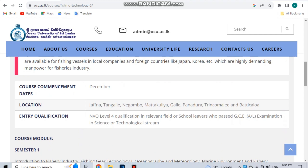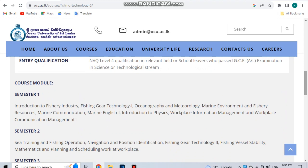The regional center is located at the university. NVQ Level 4 is the entry qualification, covering school-level science and technology. Subjects include Fishing Industry, Fishing Engineering Technology, Oceanography, Marine Environment, Marine Communication, Marine English, Physics, and Workplace Information Management.